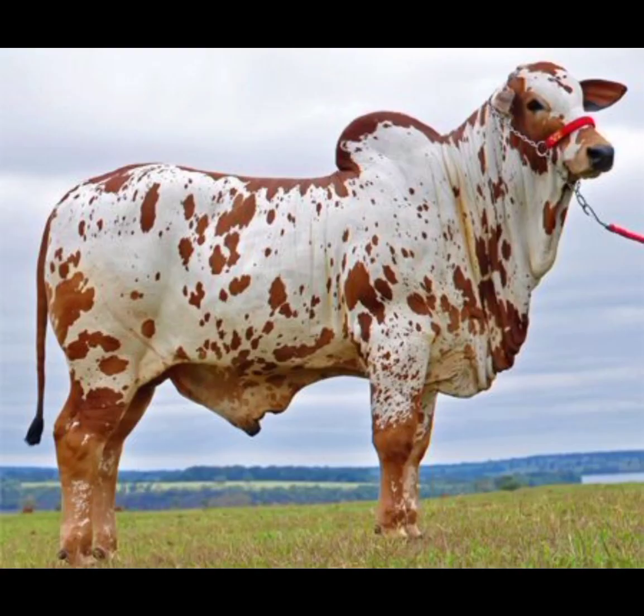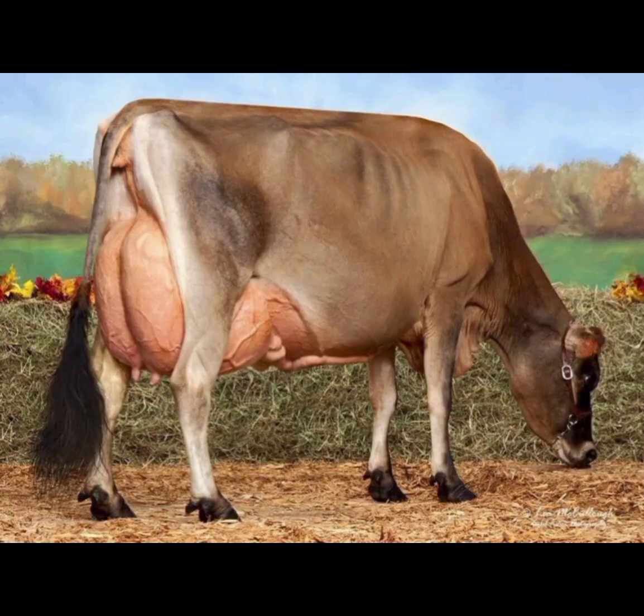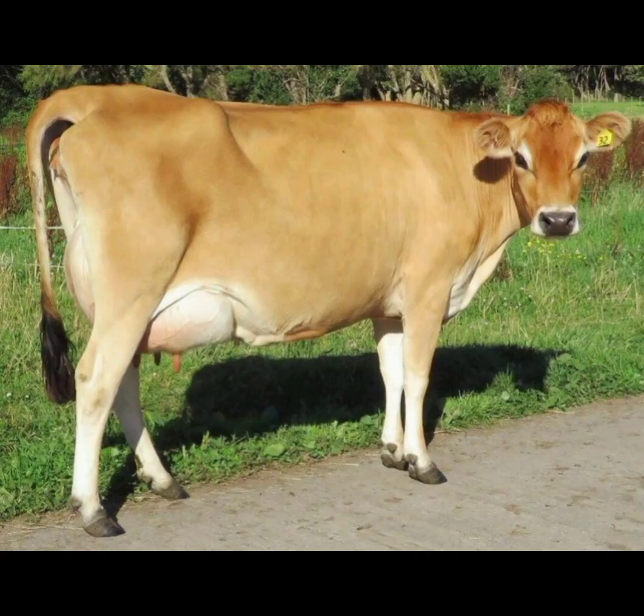Holstein cows: the dairy queen. Let's kick things off with one of the most recognizable and widely known cattle breeds — the Holstein. Renowned for their distinctive black and white coat, Holsteins are quintessential dairy cows.